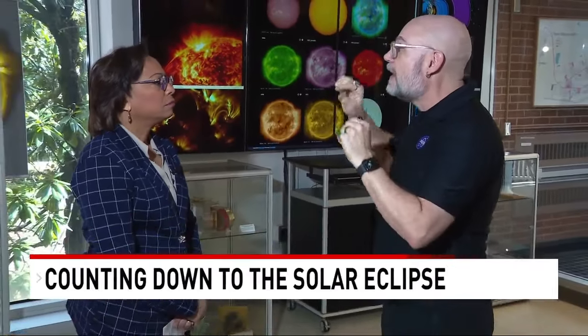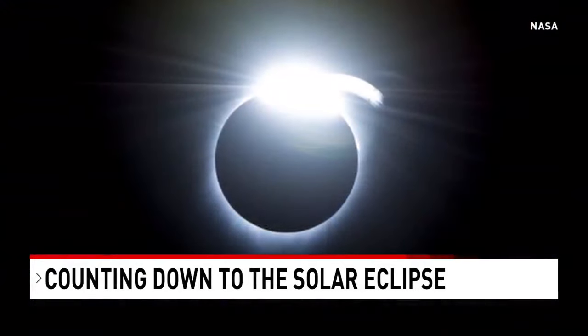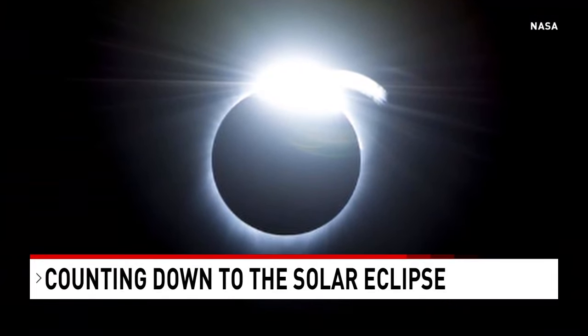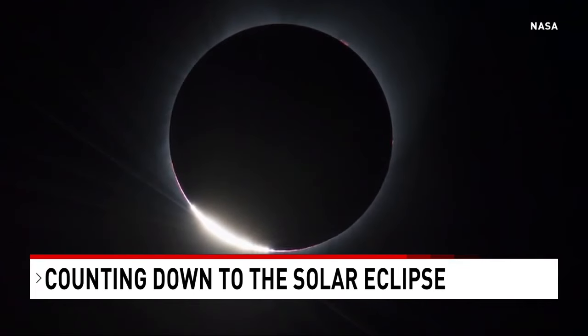So the progression — as the moon just starts to move over the sun completely, you start to see the outer part of the corona. That's the outer part of the atmosphere, and so that makes this kind of ring. And then there's this bright flash as the last little bit of the sun pokes out, and that makes it look kind of like a diamond ring.